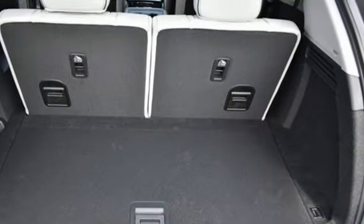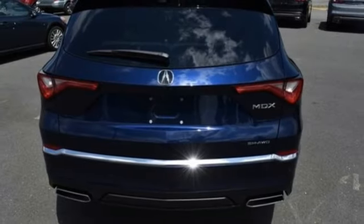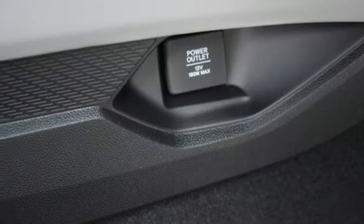Streaming Audio. Hands-free Liftgate. Four-Wheel Drive. And Automatic Transmission. At Acura, we manufacture exhilaration so you don't have to.